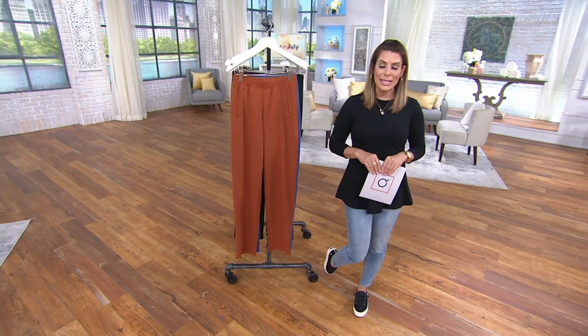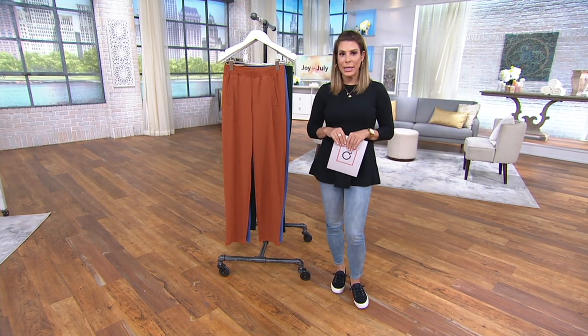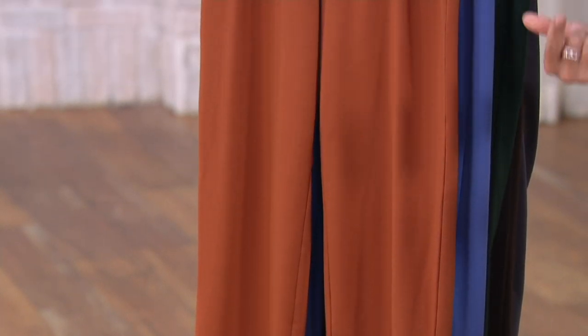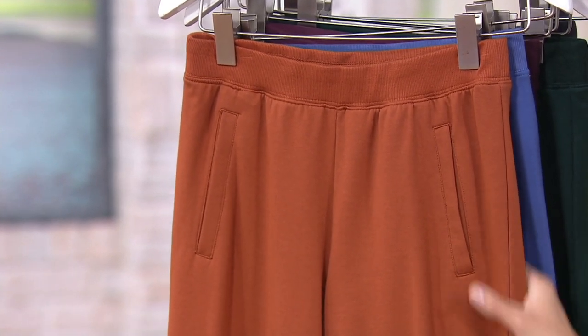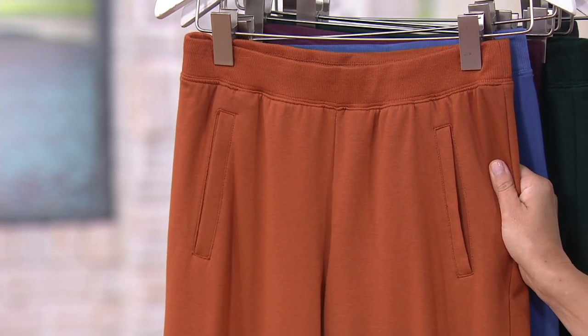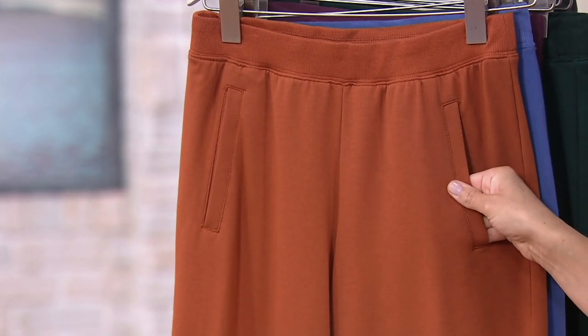Denim & Company is our proprietary brand here at QVC. It's been a very successful brand over the years because of great loyalty with our customers, who continue to come back time after time for the quality, the cut, and how easy it is to care for. Then customers requested something they could go for a walk in, exercise in, but that also looks pulled together — to run errands or sit around the house comfortably. Thus, intro the Active line.